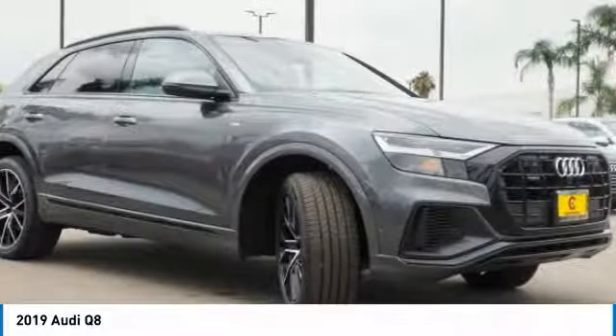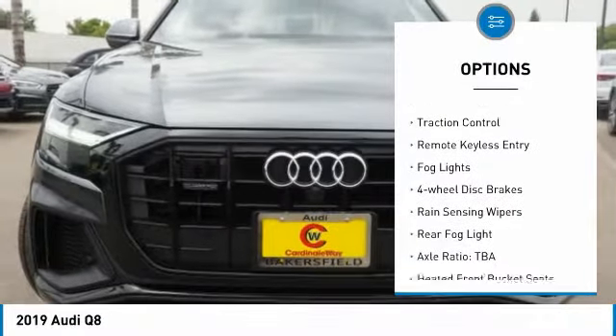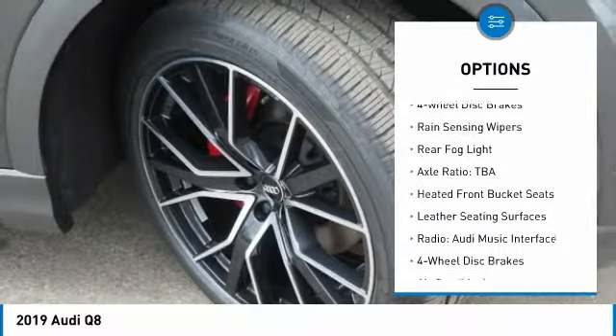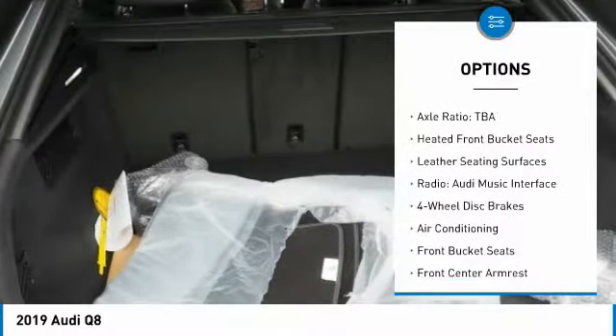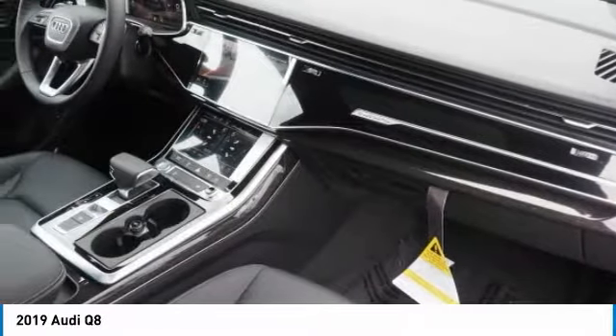Here are some of this vehicle's great options: electronic stability control, alloy wheels, power lift gate, brake assist, traction control, remote keyless entry, fog lights, four-wheel disc brakes, rain-sensing wipers, and rear fog light.